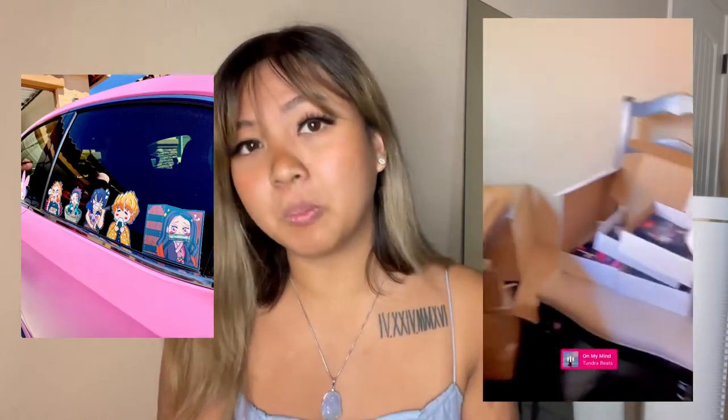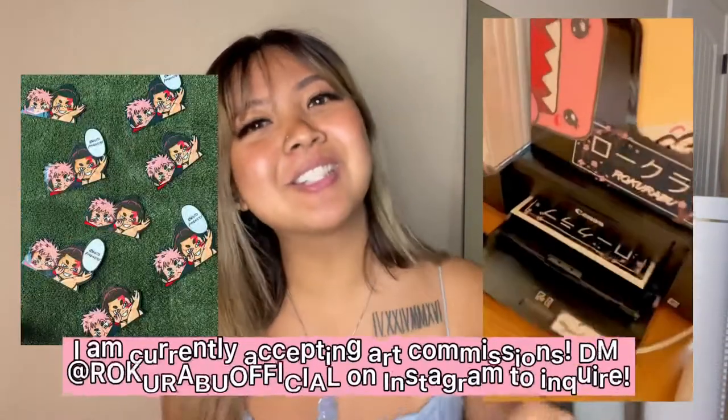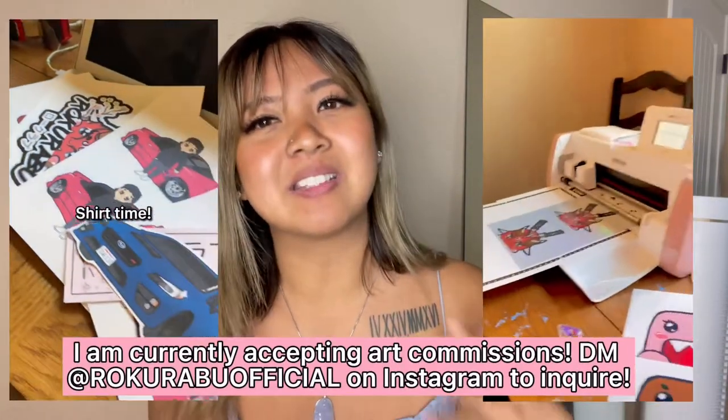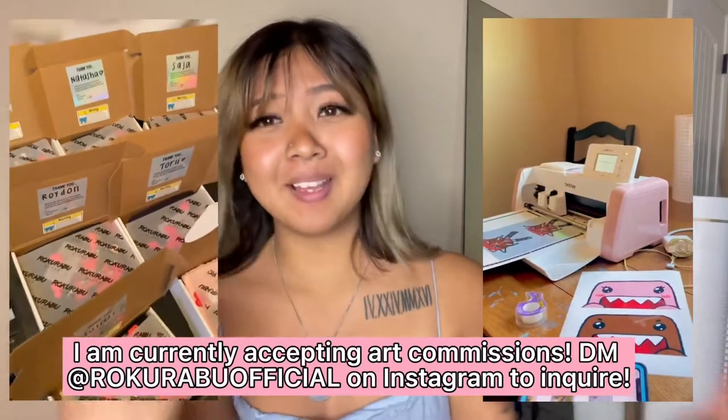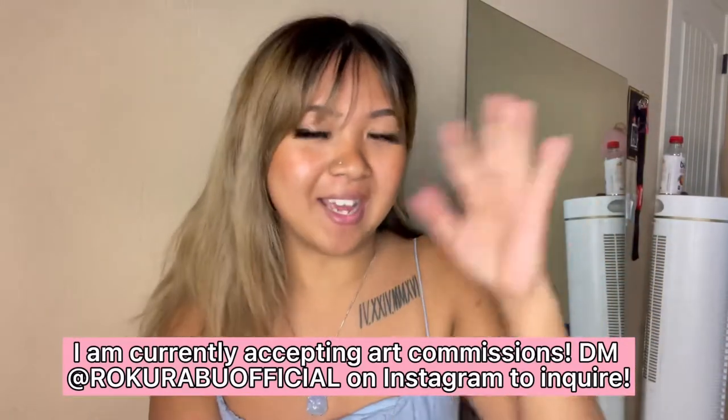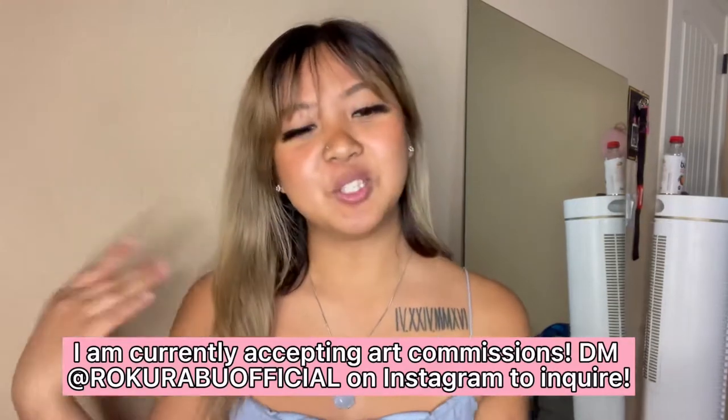I also mentioned in previous videos, in van life videos, that I used to have a sticker shop, which is discontinued at the moment because of van life. I can't really do stickers on the road as much as I'd want to. I think it's best to keep that separate, so stickers are on hold until afterwards. But I did manage to do some stickers for us, which I'm going to show you right here.